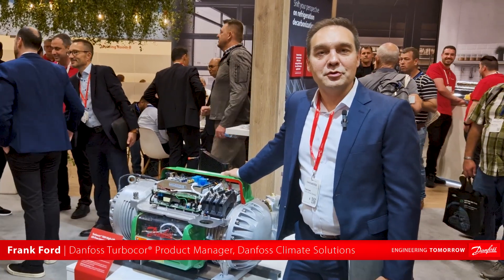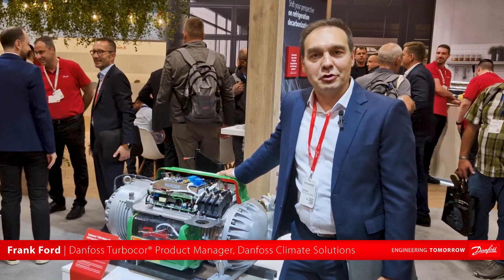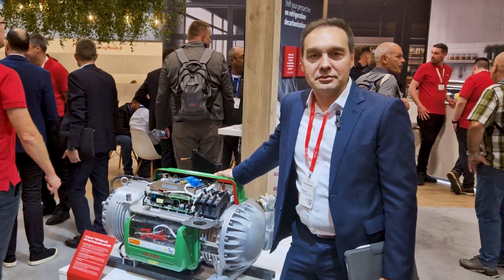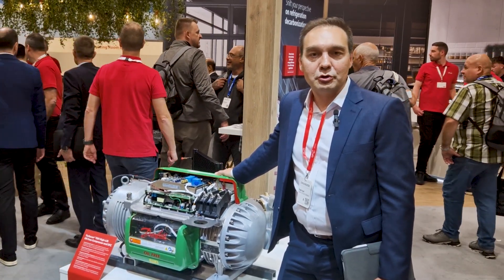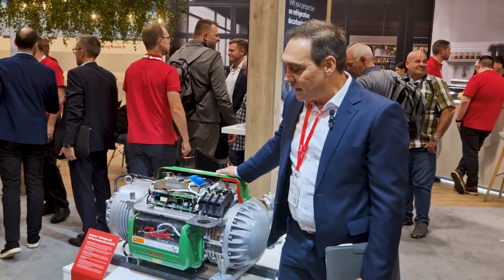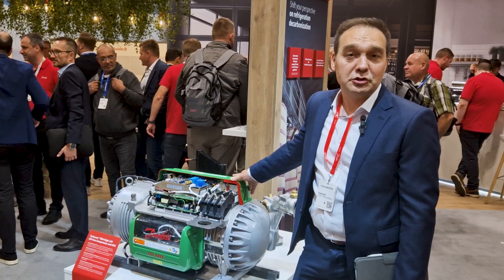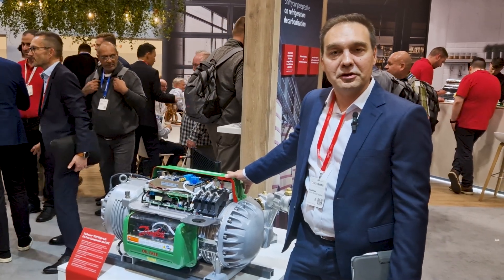Hi, I'm Frank Ford. I'm responsible for product management for Danfoss Turbocore Compressors. I'm here at Silventa 2024 showing off some of the latest products that we brought for Turbocore. Here in front of me is a TGH-285 medium temp compressor, which is ideal for some refrigeration applications, including food preservation.